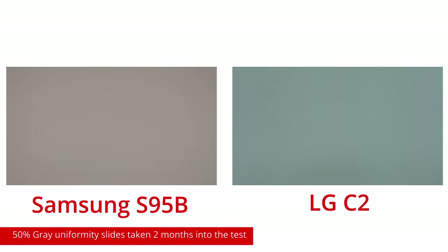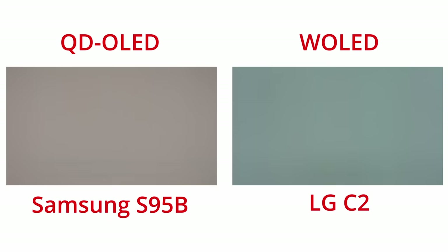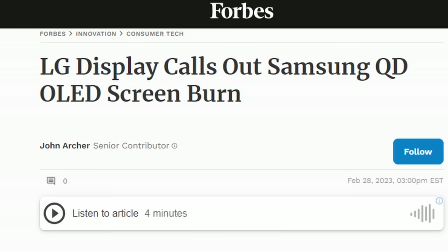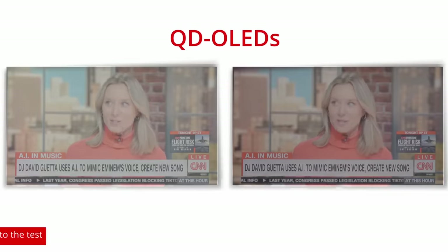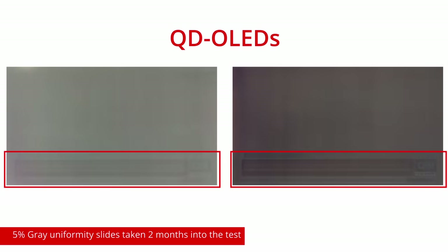Let's jump into the actual results we've gathered so far. Look at the picture on the left and compare it to the picture on the right. They aren't the same picture — they're uniformity slides from two different TVs on the test: a QD OLED and a WOLED. These images have blown up, going so far that LG Display used them to take a jab at Samsung Display's QD OLED technology. Is QD OLED truly worse than WOLED? The answer is, maybe? Right out of the gate, our QD OLED models were showing signs of significant image retention. You can basically read the words 'breaking news,' and the outlines of the ticker box are clearly defined.